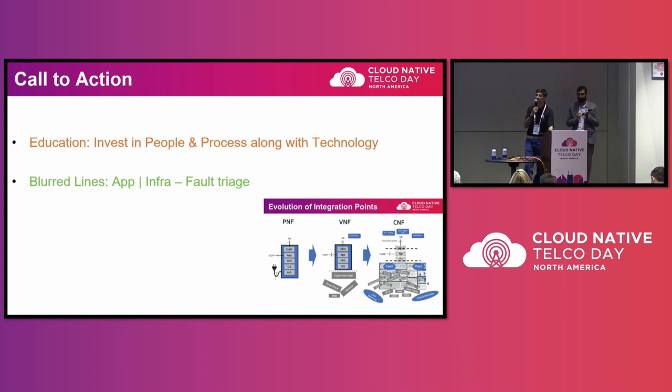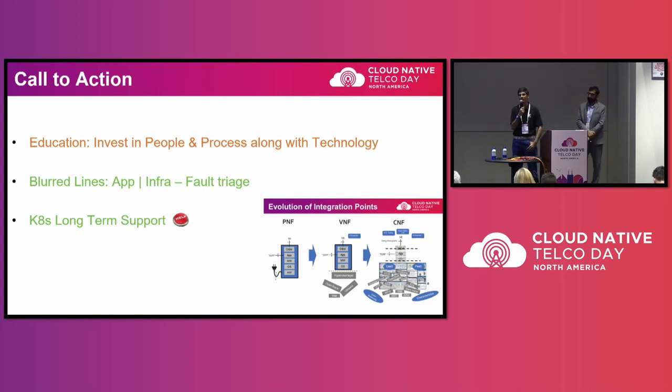On upgrade fatigue, one of the primary reasons for constant upgrading is the support period — Kubernetes currently supports 12 months with two months of extended support, and that is not sufficient. Not just in telco, but in finance and healthcare as well, organizations cannot afford such short support periods. The call to action is for the community to look at providing longer-term support for Kubernetes. We don't want to fork Kubernetes — we want to contribute back to the community and follow the community path.